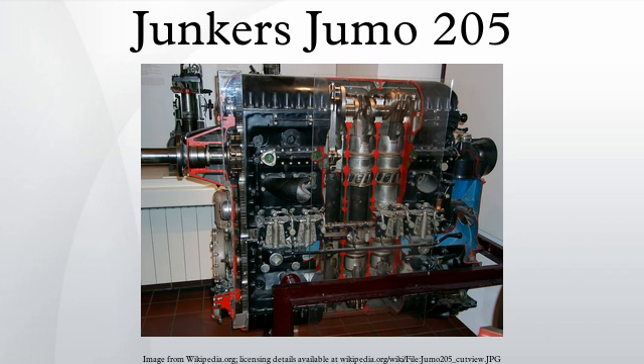General characteristics: Type — 6-cylinder, 12-piston, liquid-cooled, opposed piston, in-line 2-stroke diesel engine. Bore: 105 mm. Stroke: 160 mm. Displacement: 16.63 L. Length: 76.5 inches. Width: 21.54 inches. Height: 52.17 inches. Dry weight: 595 kg.